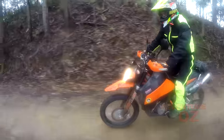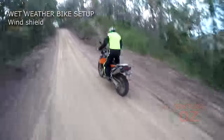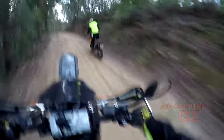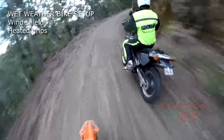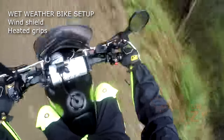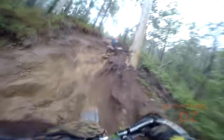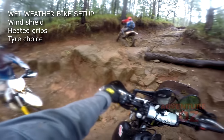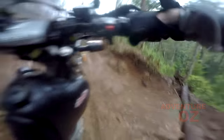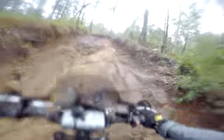Wet weather bike setup. A good fairing for windchill goes a long way to keeping some of the rain off your body at speed and reducing the chill factor in cold weather. Heated grips are also regarded as a must by many riders in cold climates, regardless of whether it's raining or not. If you do a lot of wet weather riding, consider choosing softer compound tyres that will grip on sealed roads better. The general consensus is don't reduce your air pressures for sealed roads, but do drop the air pressures for dirt roads in wet weather.